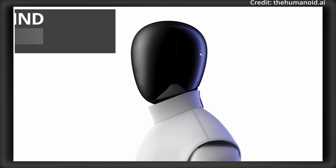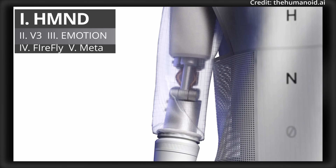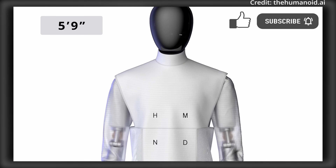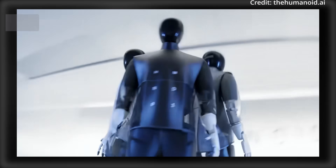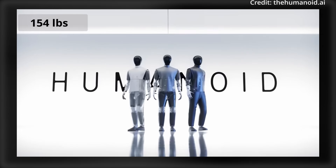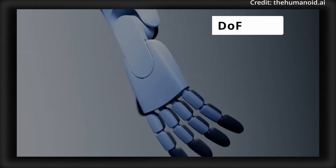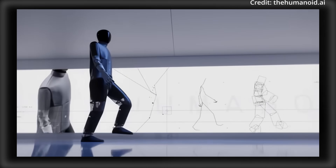A new humanoid robot from the UK was just previewed with several new hardware and AI features, plus a twist. At 175cm tall and a weight of 70kg, the HMND-01 is designed with a total of 41 degrees of freedom, giving it human-like agility and precision.